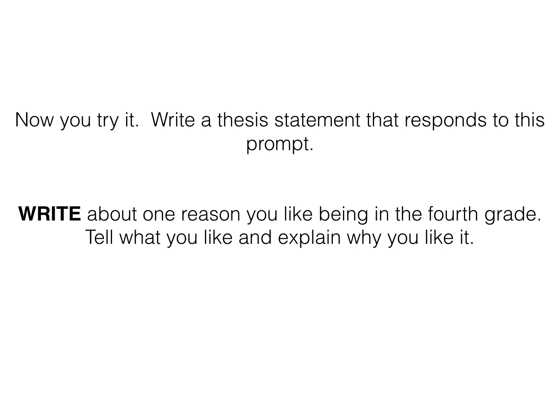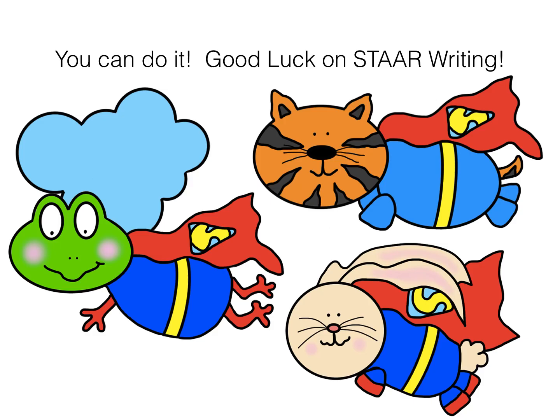Now you try it. Write a thesis statement that responds to this prompt. Please don't go off topic. Write about one reason you like being in fourth grade — tell what you like and explain why you like it. You can do it. Good luck on STAAR writing.